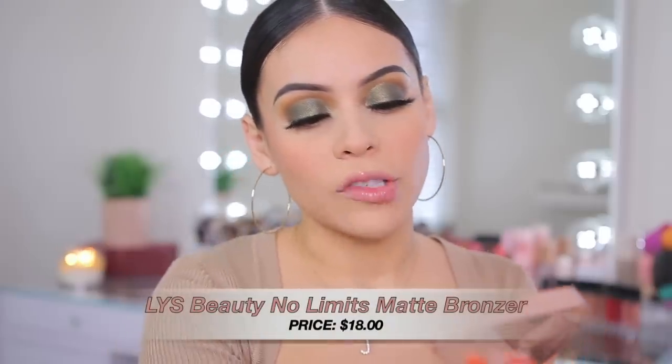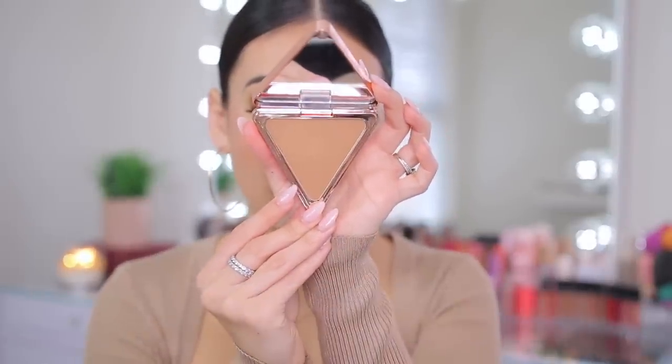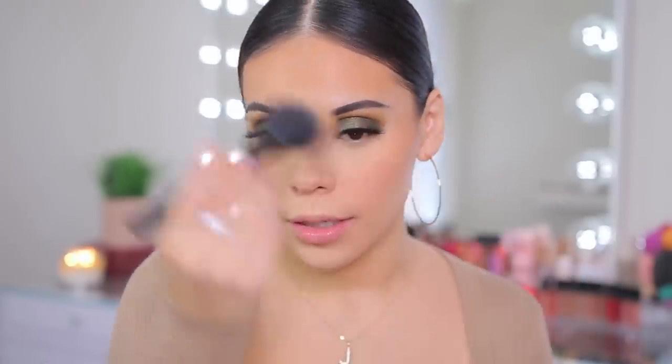Now I have a new bronzer — also from LYS Beauty, the No Limits Matte Bronzer in the shade Motivate, which is the lightest color. I'm going to stamp this in using the LA Colors large powder brush. I love how warm it is. This color is definitely very warm — caramelly and warm — but super smooth on the skin, blends really easily, and can show up darker the more you build it up. Double thumbs up!